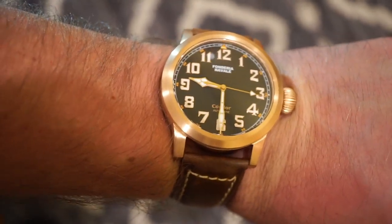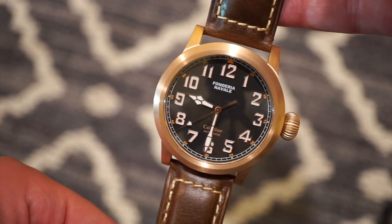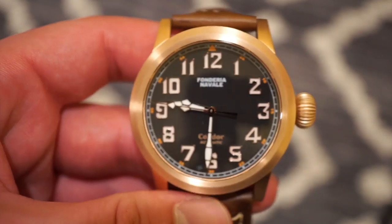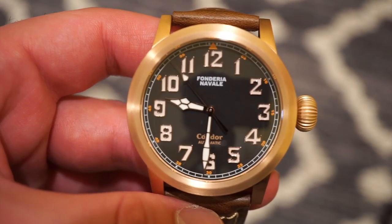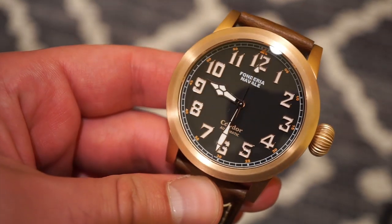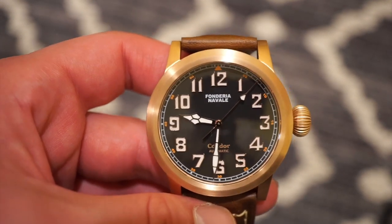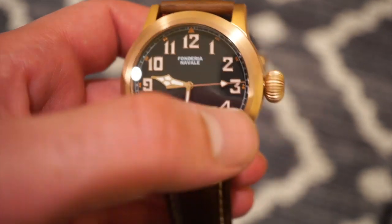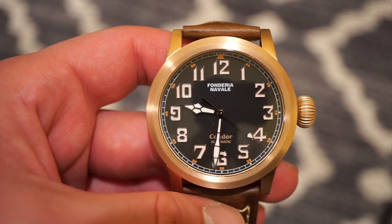A pretty cool looking watch and I'm definitely impressed with the quality. That's the new Fonderia Naval Condor, a sister brand of Ponce — really nice guys who make these watches, I believe from Peru. They're definitely inspired to make watches for everybody and have a true passion for bronze and brass watches. Let me know what you guys think in the comments below. You can read the full written review on watchaddictchannel.com, find me on Instagram at watchaddictchannel, and please subscribe. See you in the next video!